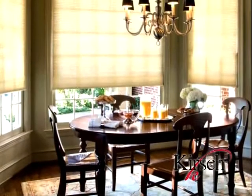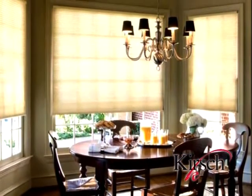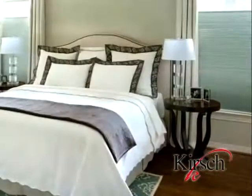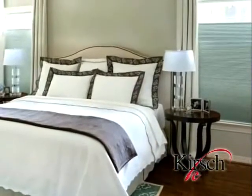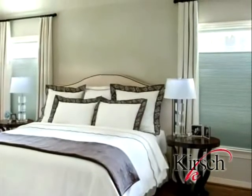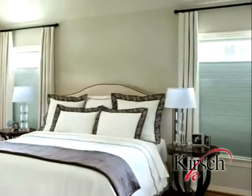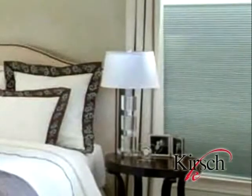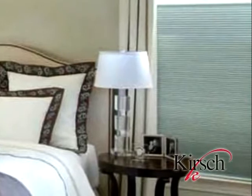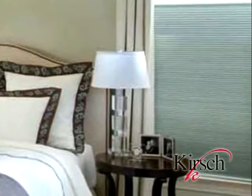Loss of energy through your windows accounts for 10 to 20 percent of your home's heating and cooling costs. Even though today's windows are more energy efficient, windows are one of the greatest sources of heat loss and heat gain in the home. Selecting the right window covering can add to the efficiency of a consumer's windows, ultimately saving them money on their energy bill. We are the industry leader at providing a full line of energy efficient, beautifully matched fabrics that easily blend and coordinate with a consumer's existing home decor.